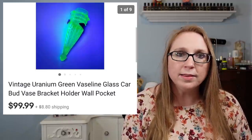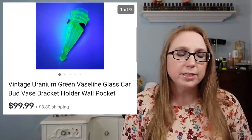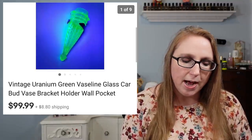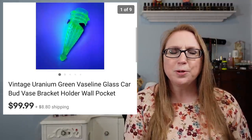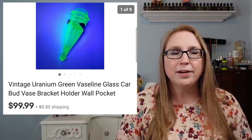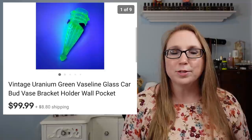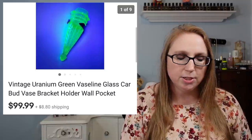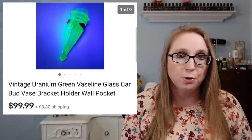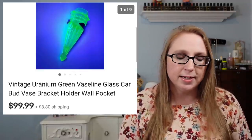Next we have that uranium car vase. I won this at an auction and did pay up for it a little bit, but I still made a profit. This would have been a vase you'd put in your car back in the day to hold fresh flowers. It was a glass uranium vase and came with a bracket. That sold for $99.99.